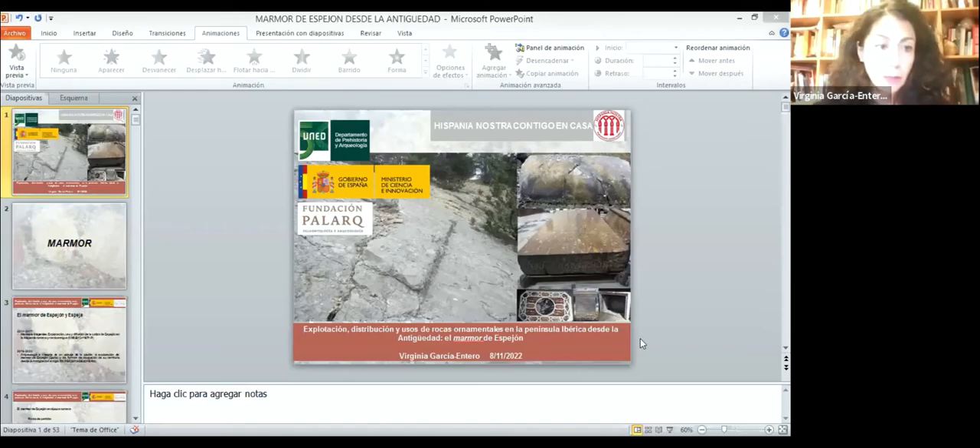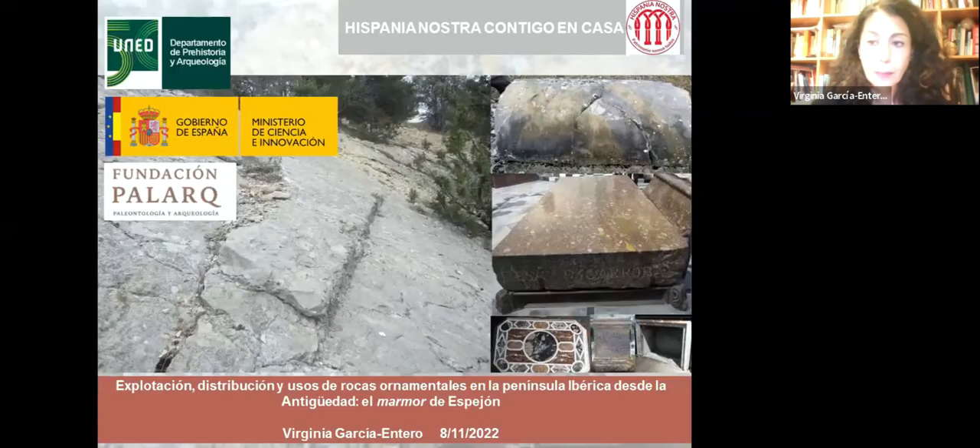Muchas gracias, Teresa. Quiero agradecer a Hispania Nostra la nueva invitación a participar en este ciclo, una iniciativa preciosa de Contigo en Casa. Aunque ya hemos pasado la pandemia, seguir utilizando estos medios telemáticos para difundir la investigación que venimos desarrollando en el marco de diversos proyectos de investigación me parece muy valioso.